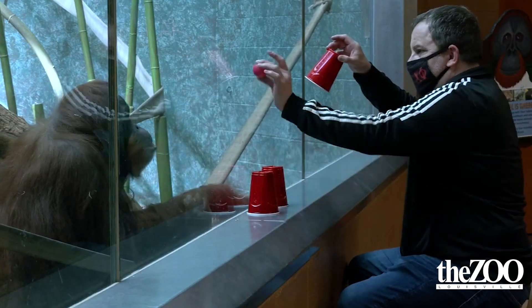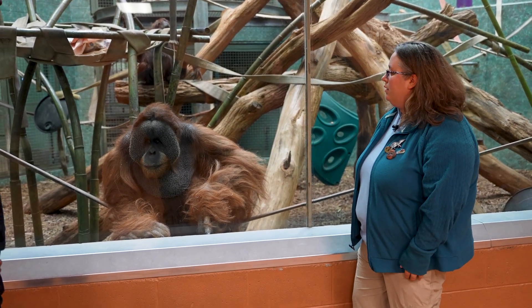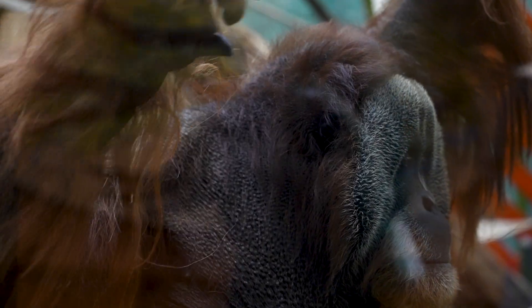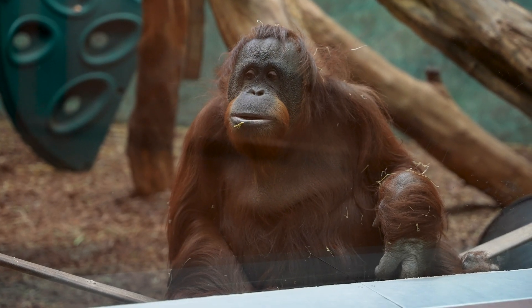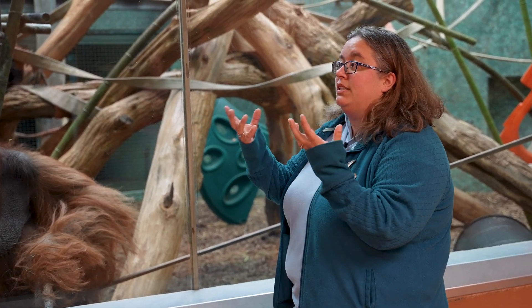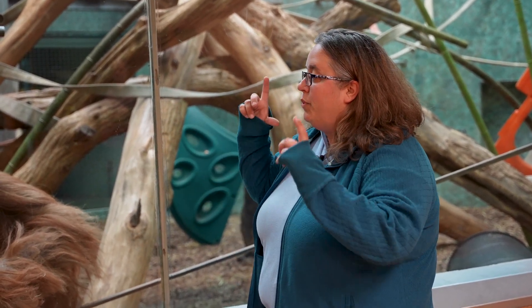Orangutans have that beautiful red hair and it comes in different shades. The other two orangutans here that are pure Sumatran have more of a burgundy color, whereas Teak and Amber have a lighter color. The males have those big cheek pads — those are called flanges — and females don't get those at all. Scientists have figured out that the flanges help them...